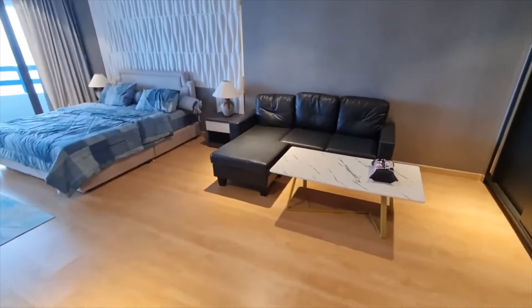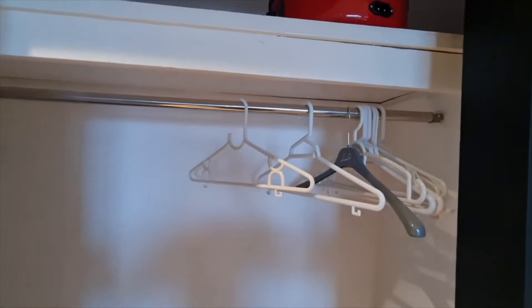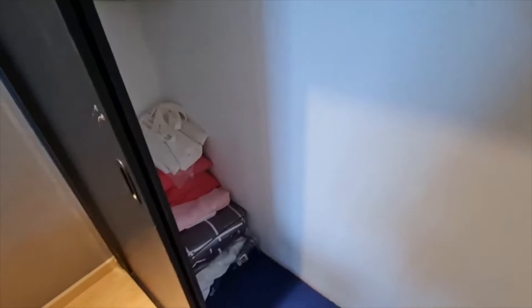Coming back into the living room, we've got your sofa and table, and here is where you can keep all your clothes. If you have luggage, you can always put it up there too — lots of storage here. Something to keep in mind is that this unit is also for sale, currently listed at 3.5 million baht. So you can either rent it or buy it if you prefer to own.